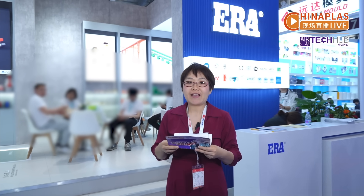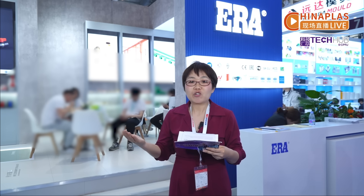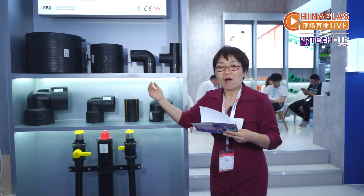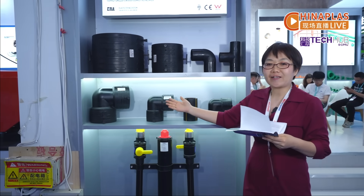Welcome to the live stream of Excel Plastic Network at China Plus 2025. What is the biggest concern in plastic piping? Is it unstable raw materials leading to pipe bursts? Would interface linkage increase maintenance costs? Do construction errors cause safety issues? Today, let's explore the root of error piping — we will find all these systematic solutions here.